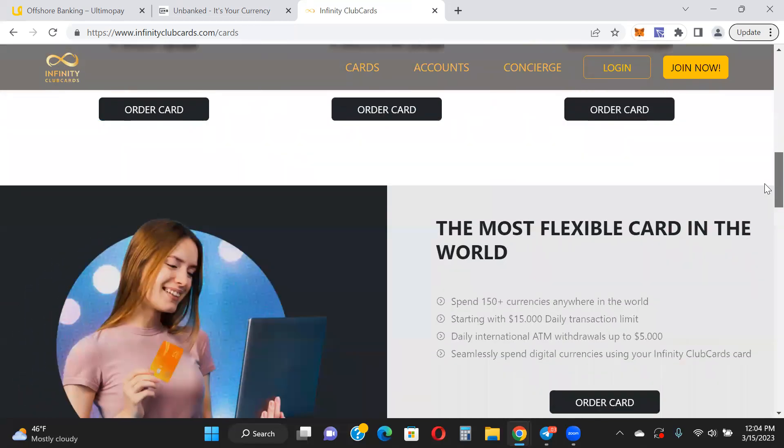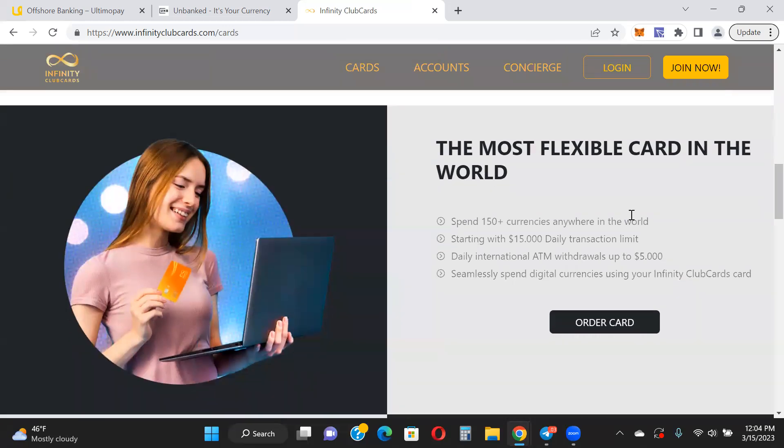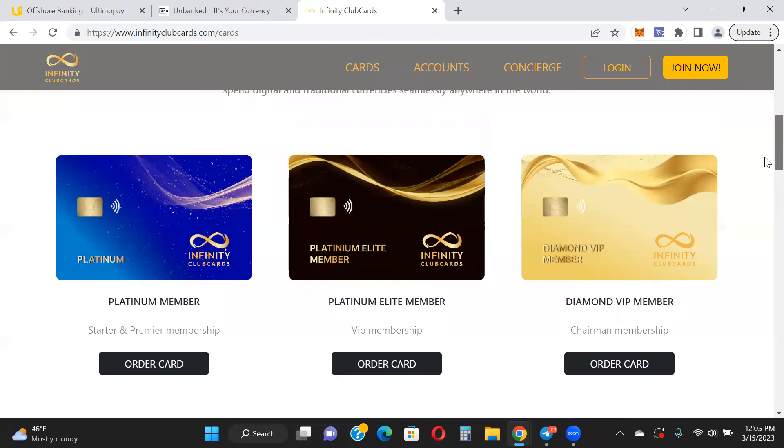You can check out the cards right here — there's the Platinum, Elite Platinum, Diamond, and VIP. Obviously you'll get more benefits with the Diamond VIP membership than the Platinum membership. This one here has a $15,000 daily transaction limit, you can spend in 150 different currencies anywhere in the world, and your daily international ATM withdrawal is up to $5,000. You can seamlessly spend digital currencies using your Infinity Club card.